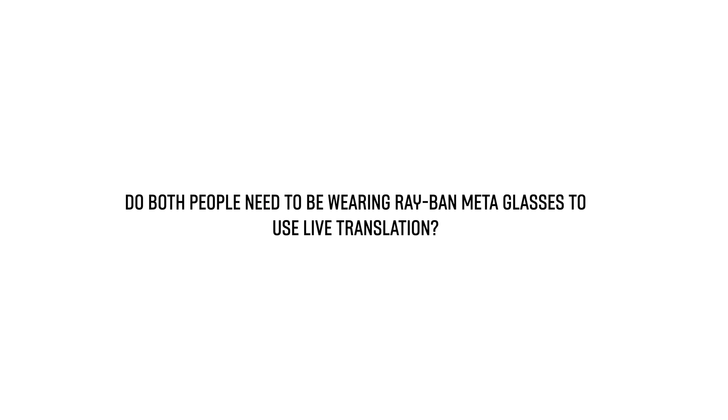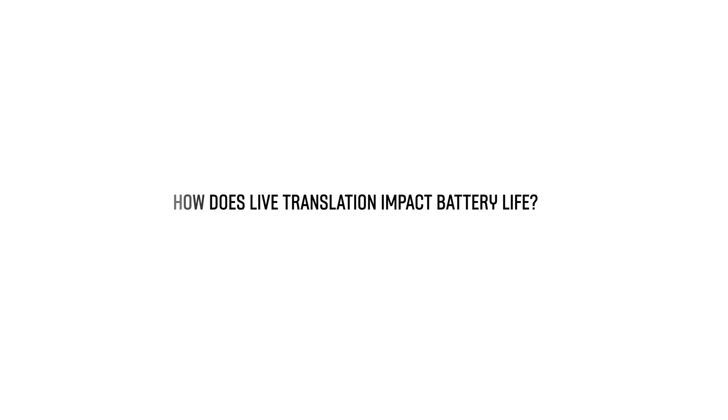If you're in a super noisy environment, move somewhere slightly quieter. Do both people need to be wearing Ray-Ban Meta glasses for live translation to work? No — you only need one pair of Ray-Ban Meta glasses connected to your phone. The person wearing the glasses hears a live translation of what the other person is saying, and when the glasses-wearer speaks, the other person can read the translation in the Meta AI app. How does live translation impact battery life? An active live translation session can last about one hour, but it's recommended to keep sessions to about 40 minutes to maximize battery performance.